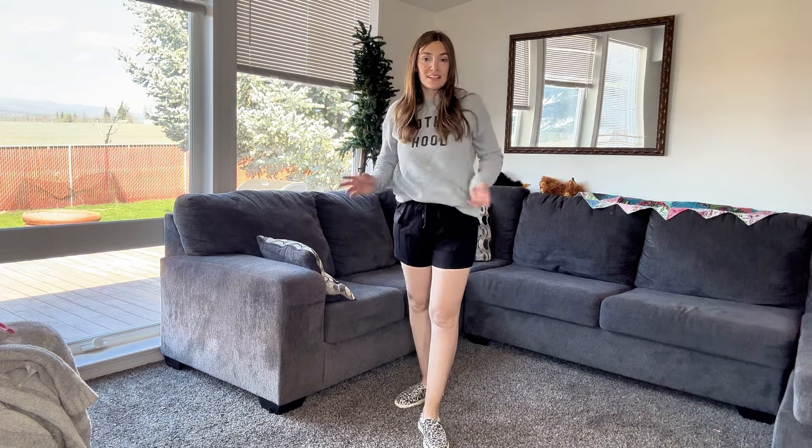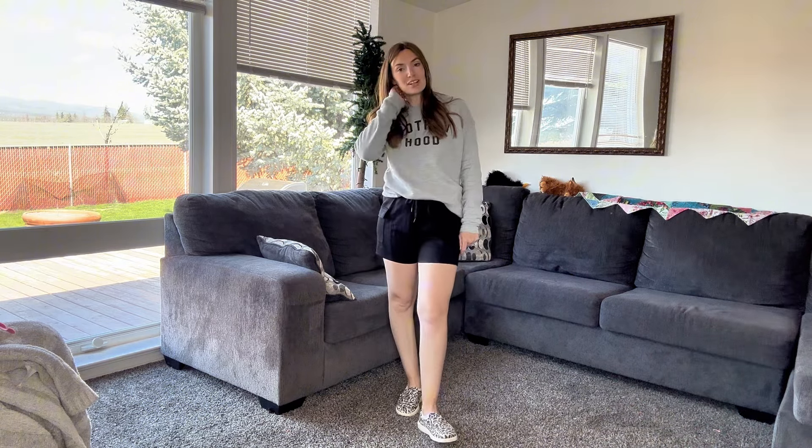Overall, I really like these. I can definitely see myself working out in these or lounging around the house. Thanks for watching and don't forget to subscribe.